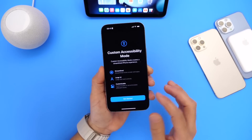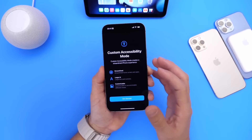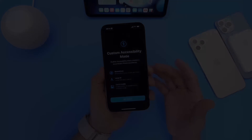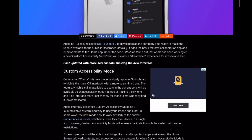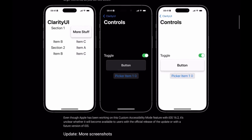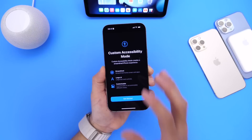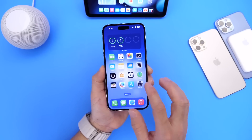Another feature we're hoping to see with iOS 16.3 is Custom Accessibility Mode. This is something we've been waiting on, especially if you're visually impaired. It will allow you to customize your applications and the UI of your iPhone to better suit you in specific situations. Custom Accessibility Mode should be coming with iOS 16.3.